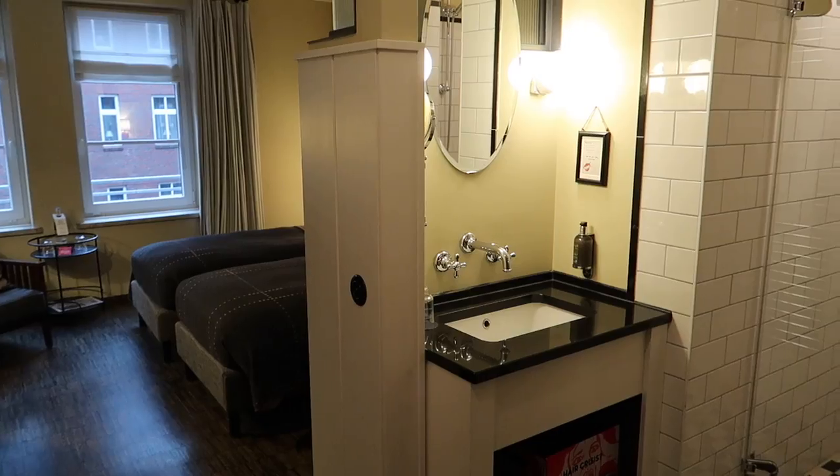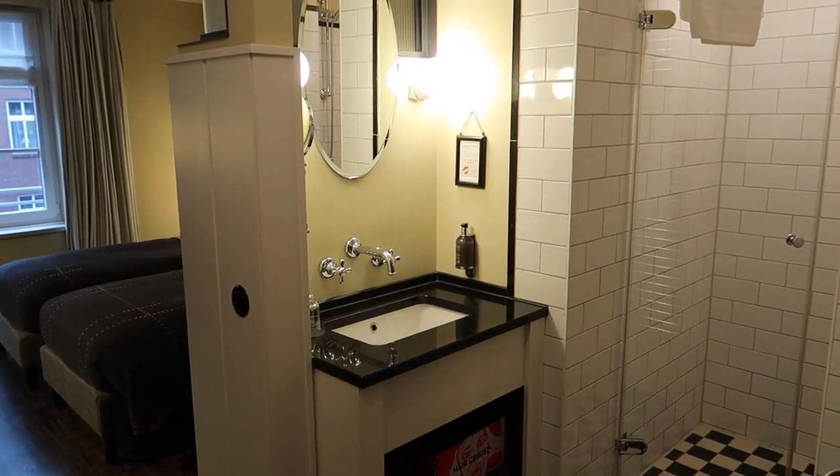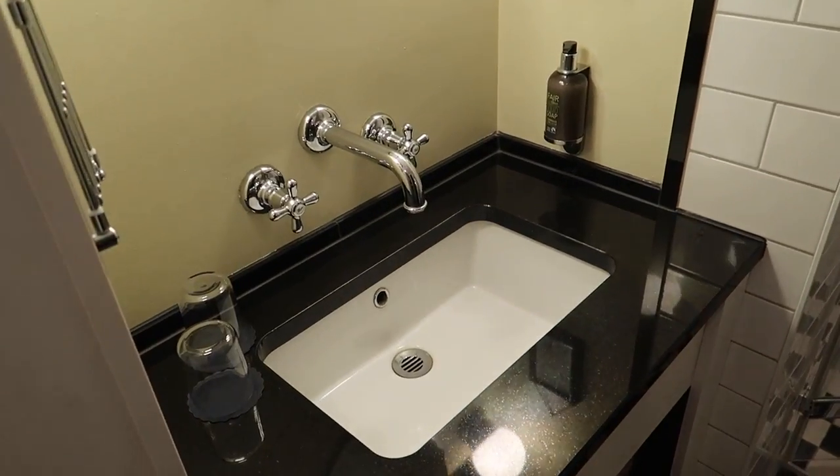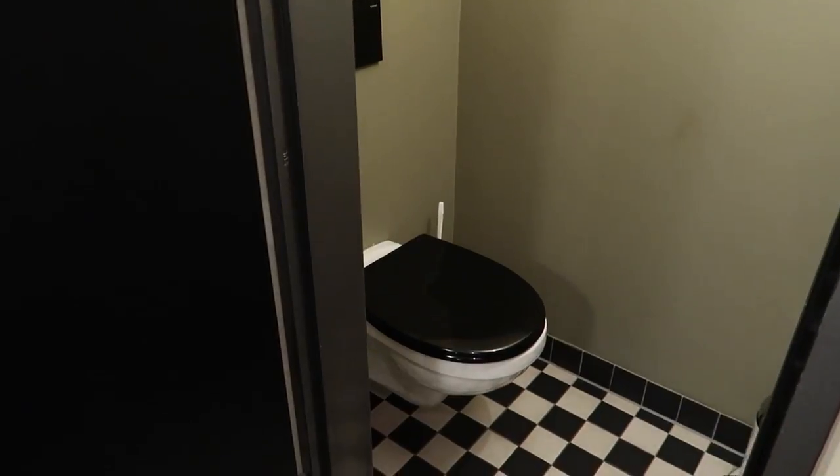The bathroom is sort of within the room, so it's not a separate room in its own right. You've got a very nice basin, a separate toilet facility which gives you much more privacy, and a really good decent sized shower. Another good thing — there are lots of plug sockets around the room, so if you need to plug in things like laptops it's really handy for that.